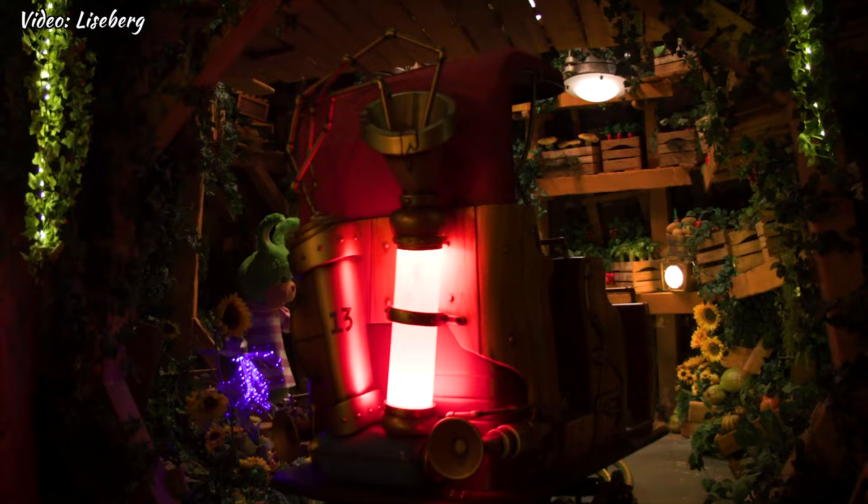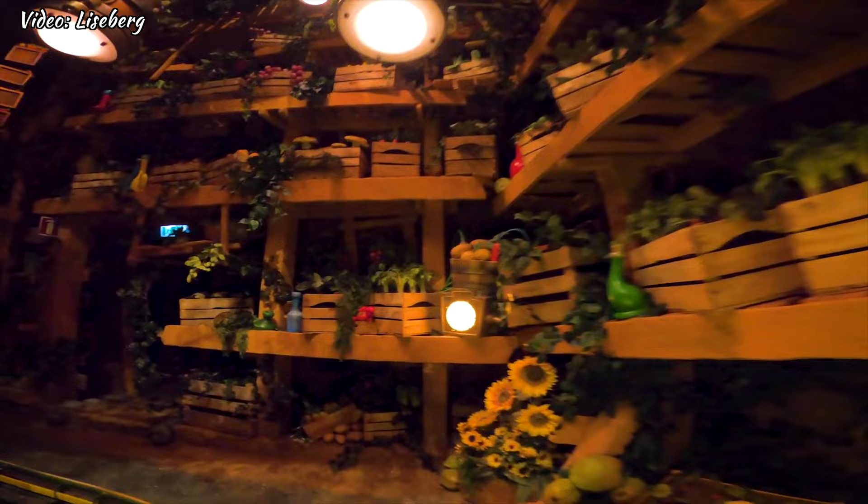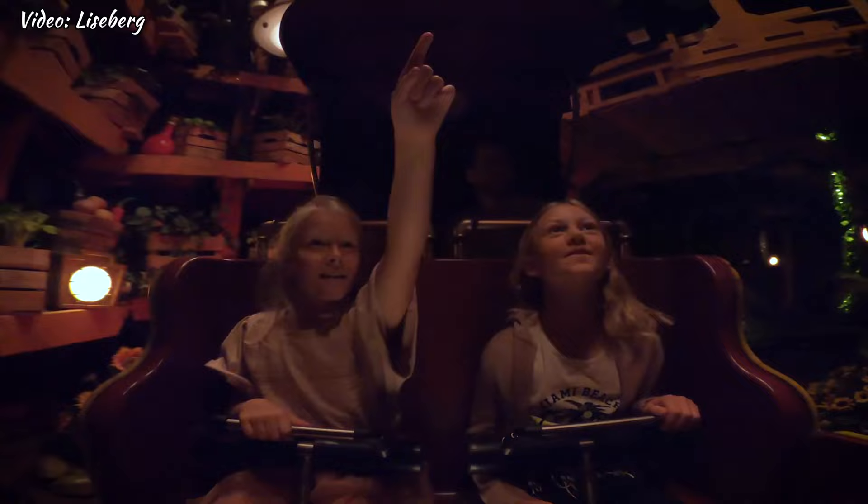At number 6, we have Underlandet, a family friendly ride that takes you on a journey through a magical underground world together with the Liseberg rabbits. With its colorful lights and enchanting music, this ride is sure to delight kids and adults alike.